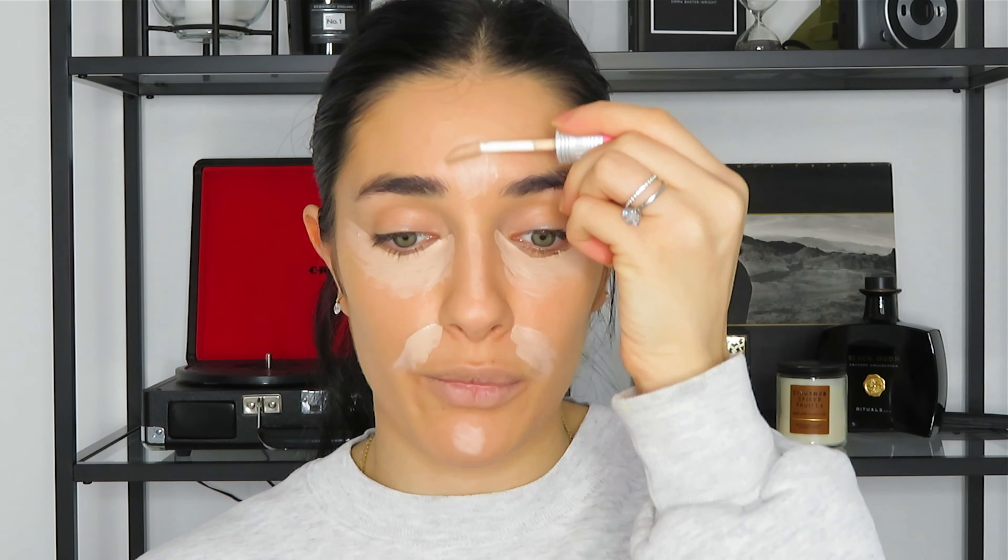You don't really need to apply the concealer all over. I go in around my mouth — I do get darker around my mouth. Then just a little bit on my chin, down the bridge of the nose, and between the brows. It's a really small amount just to balance out the face. When you're going to blend, don't blend right away — let it sit for like a minute. Have it dry down just a little bit, not too much. You want it to just sit a little bit. That will get you full coverage without having to apply a crazy amount of concealer.